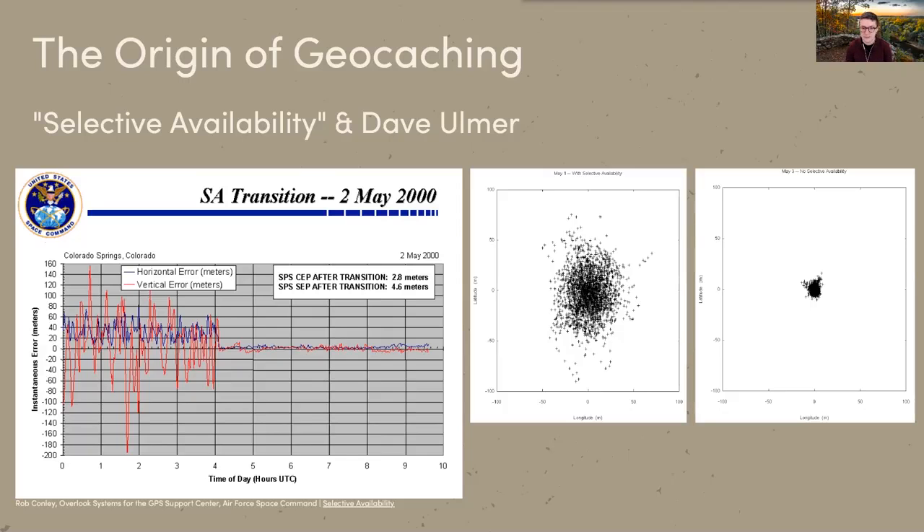This is where Dave Ulmer comes in. Dave Ulmer was a civilian GPS enthusiast who, right after selective availability ended in May 2000, wanted to test the new accuracy. He hid a container in Oregon, put in some goodies — knickknacks, books, videos, puzzles, and a guest book — then posted the coordinates on a GPS forum. He directed people to find it: if you took an item, you leave an item, and sign the guest book. From there it really took off, and now we've got hundreds of thousands, if not millions, of geocaches around the world.